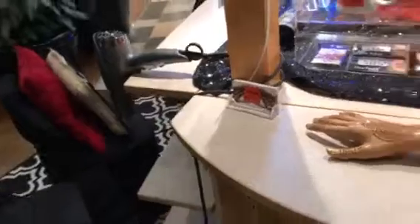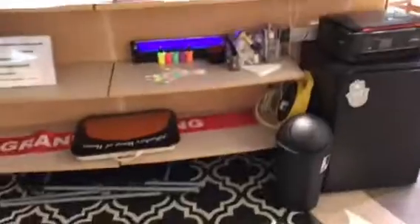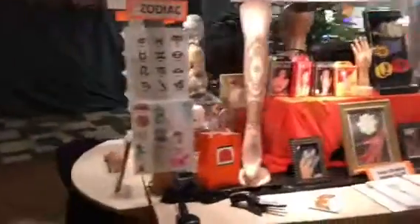We have the kiosk set up for two henna artists working, so everything on one side is mirrored on the other. We have two blow dryers and set up chairs on both sides when it's busy. That's basically it for the kiosk tour! A lot of my ideas came from the shop we already have, and I just transferred them over to a kiosk feel.